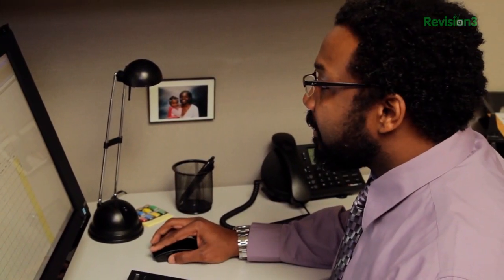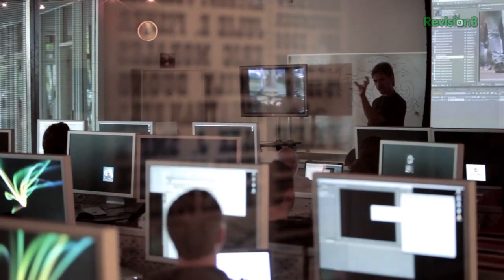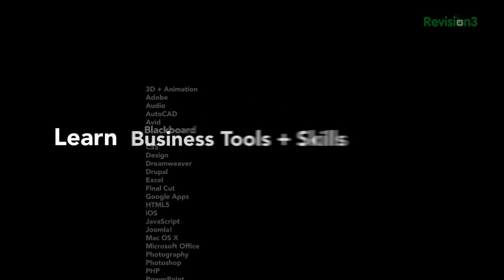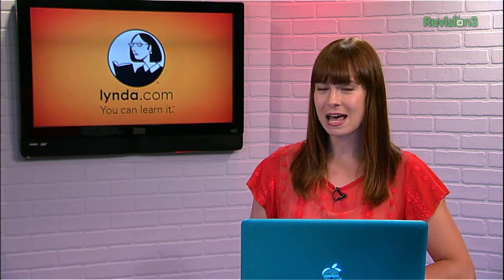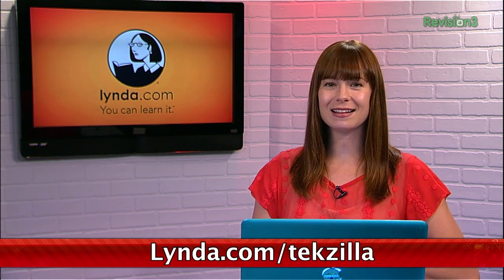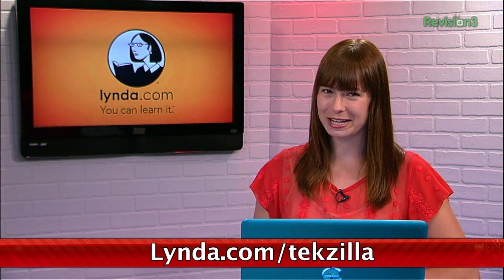Lynda has over 77,000 video tutorials that teach software, creative, and business skills. Membership starts at just $25 per month and provides unlimited, learn anytime, anywhere, at your own pace tutorials. But if you go to Lynda.com/texilla, you can try it out free for an entire week.